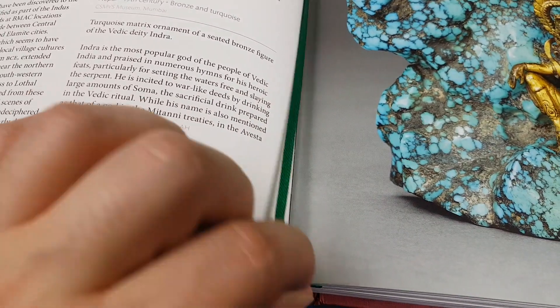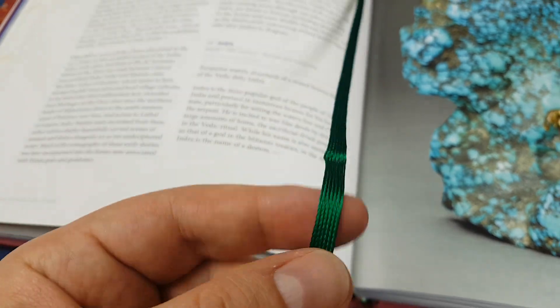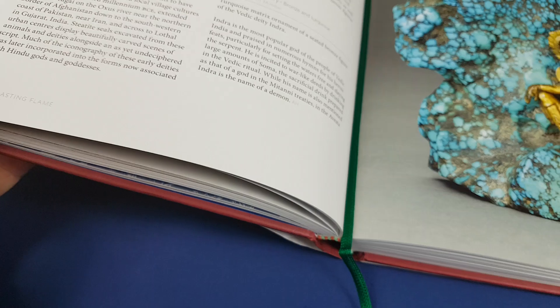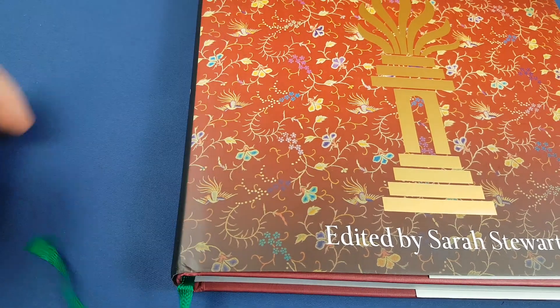It's a really nice green — like an emerald green — a very shiny green bookmark, which I think complements the cover really, really nicely. It looks really, really good.